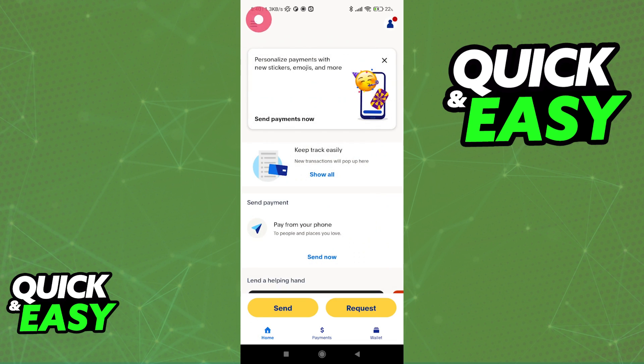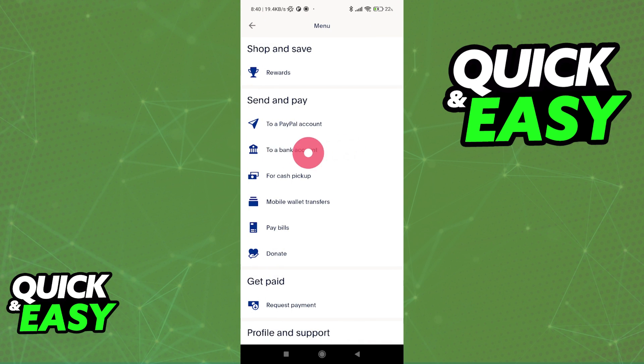You can choose whichever option is best suited for you. In this video, I'm highlighting the send and pay to a bank account, but you can choose whatever is best. If you want to transfer money from the WISE account to PayPal, you will also be able to do it.